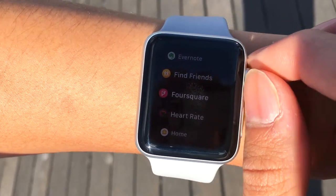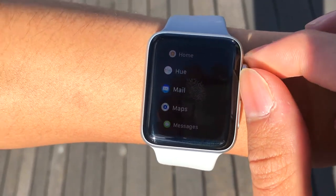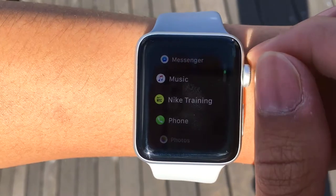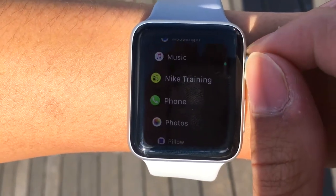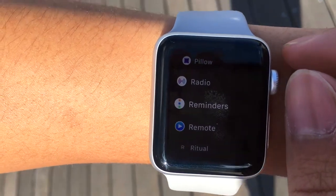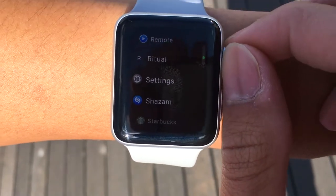Find Friends — I don't really use that often. Foursquare, Heart Rate, Home app, the Philips Hue to change the lights in my house. Mail app, Maps, Messages — these are self-explanatory. Messenger, Music — definitely a must to listen on the go. Nike Training, Phone app, Photos, Pillow for sleep tracking. Radio — I don't really know what that is. Reminders, Remotes — don't really know what that is either. Ritual for food ordering, Settings.